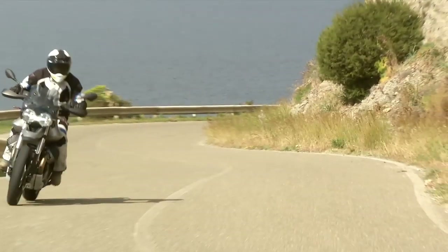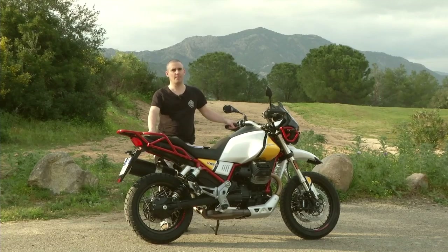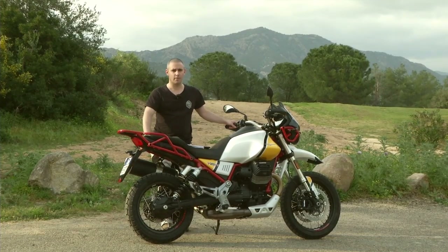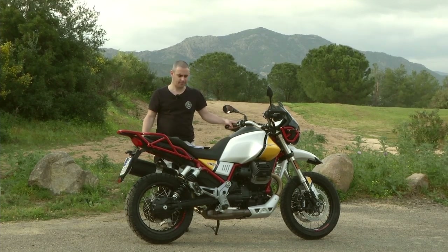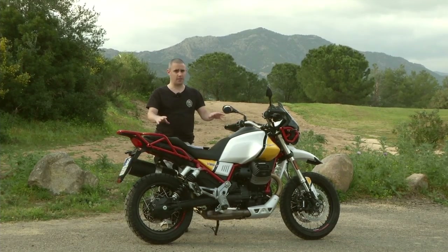It's Todd Hancocks here with visordown.com and we are in stunning Sardinia for the launch of Moto Guzzi's new V85TT. Just to talk about the two bikes that we've ridden today.